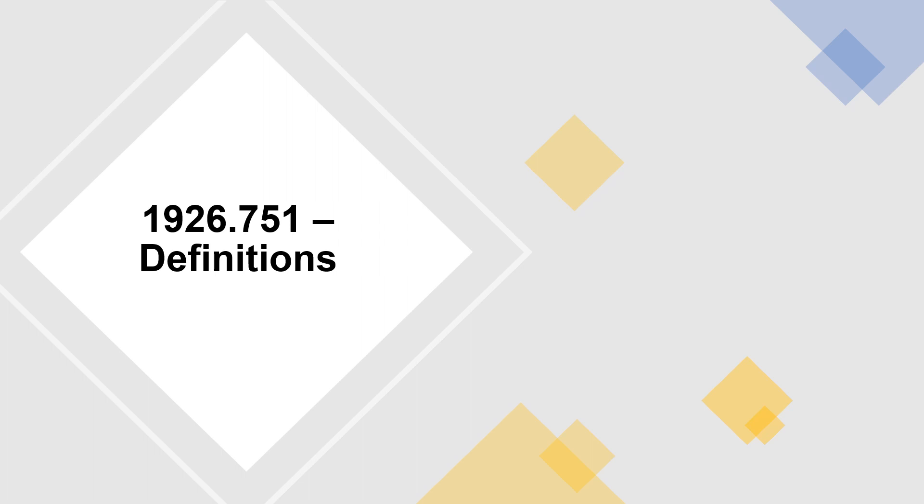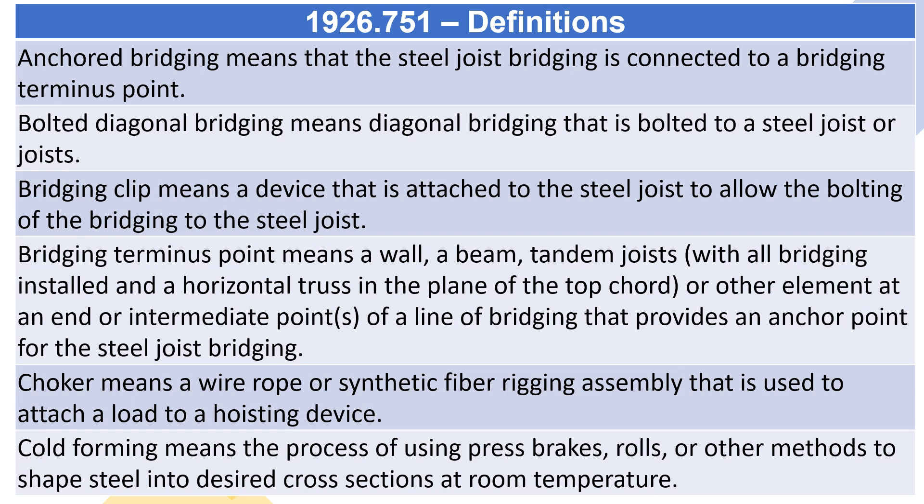1926.751 definitions. Anchored bridging means that the steel joist bridging is connected to a bridging terminus point.